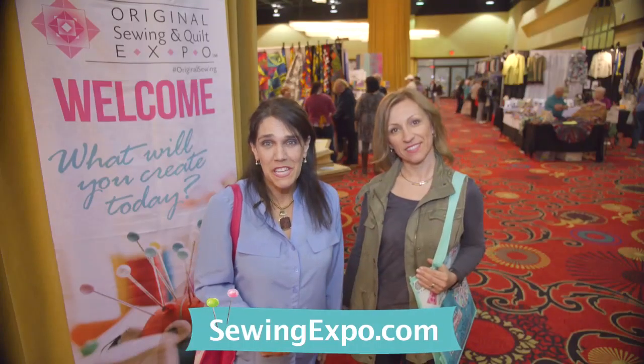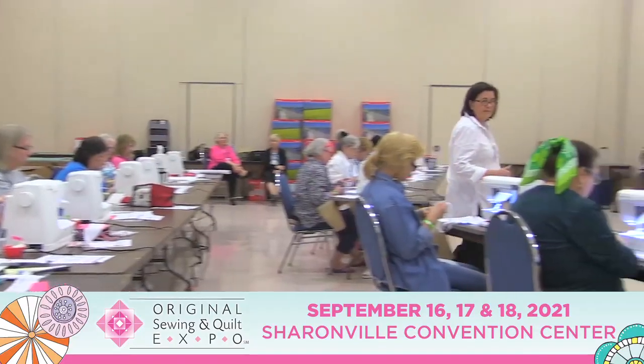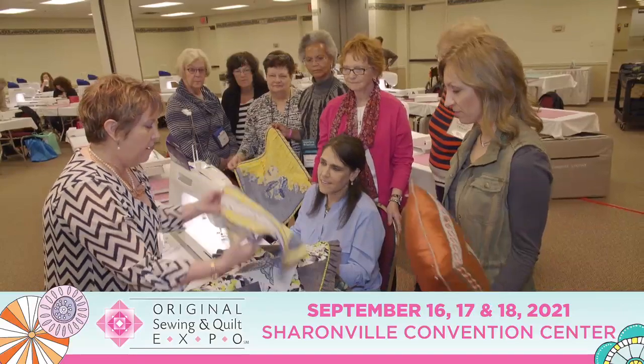We're here at Original Sewing & Quilt Expo and there is so much to see and do. So come along with us. From the classrooms to the quilt galleries to shows and demos on stage, we're learning so much.